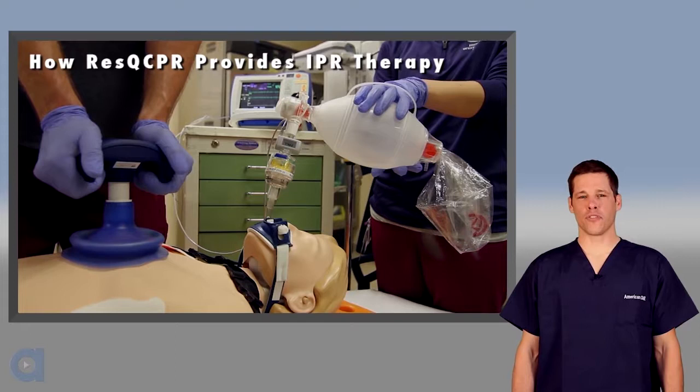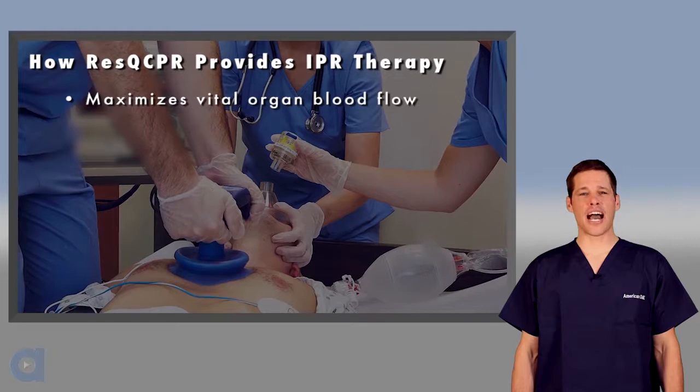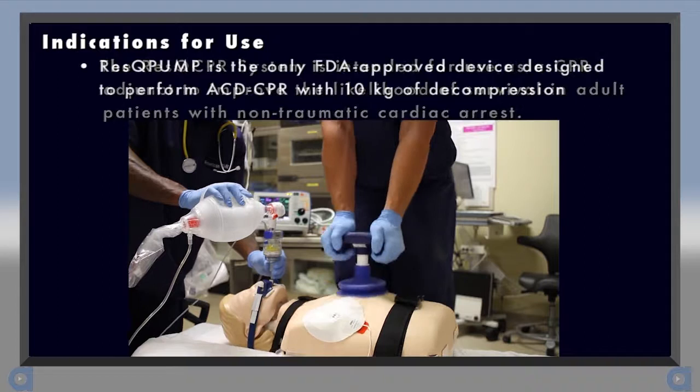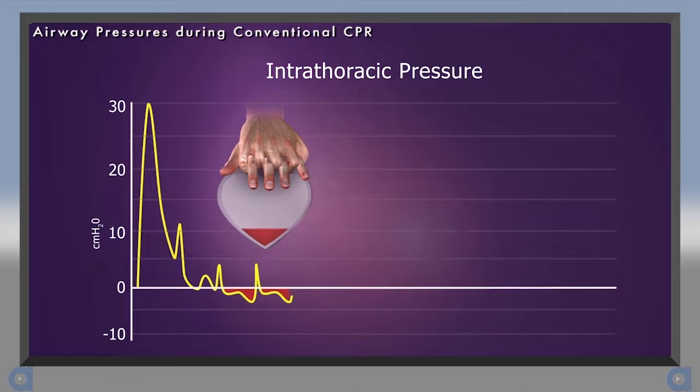Now that you understand how the Rescue Pod and Rescue Pump each work, let's talk about the benefits of using them together to perform Rescue CPR, which is the performance of ACD-CPR in conjunction with an ITD. This device combination provides IPR therapy to maximize vital organ blood flow and provide perfusion on demand during cardiac arrest. In the United States, the Rescue CPR system is the only CPR device combination with an FDA-approved indication for improving the likelihood of survival in adult patients in non-traumatic cardiac arrest. The Rescue Pump is the only FDA-approved device that allows the performance of ACD-CPR with up to 10 kilograms of active decompression. There are no contraindications to its use, but please refer to the product instructions for use for a complete listing of all warnings and precautions.